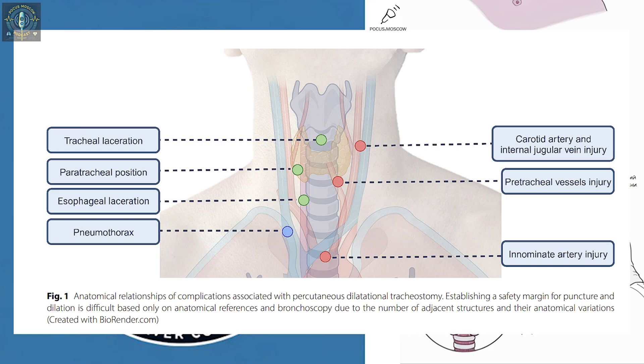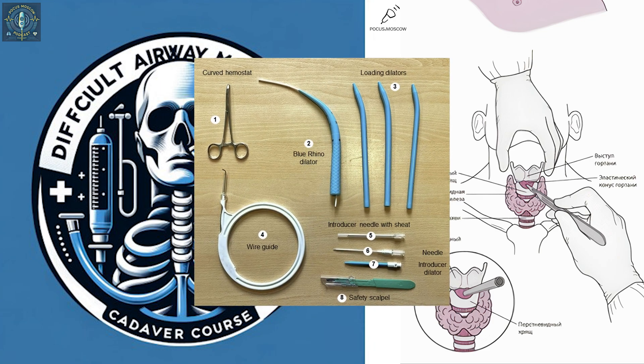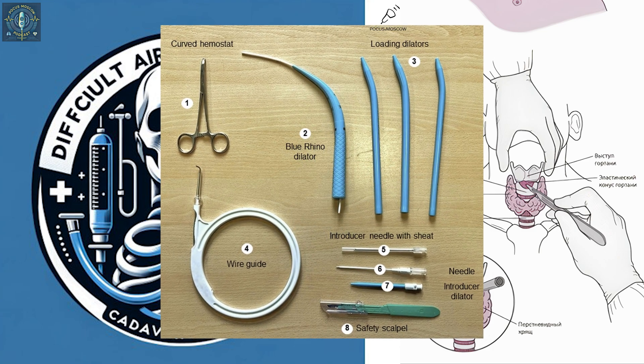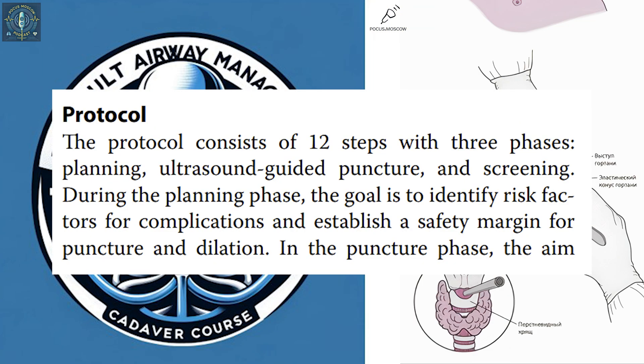Imagine needing a breathing tube while you're already seriously ill — you want that procedure to be as safe and efficient as possible. Historically, tracheostomies were done with an open procedure, more invasive with a longer recovery. Thankfully things have evolved — enter the percutaneous method, basically keyhole surgery for your windpipe.